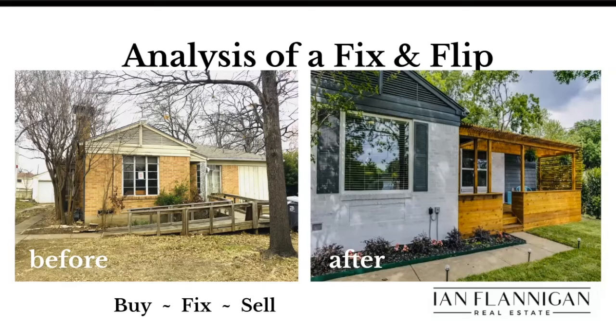Welcome, guys. Analysis of a fix and flip. I'm going to take you behind the scenes on a practical deal that we actually did — a case study — but also go through this as a learning experience. I'm going to be sharing a lot of what I've learned over the last 18 years of buying, renovating, and reselling houses: the good, the bad, the ugly, the fun stuff.